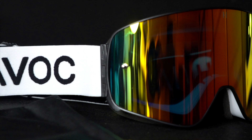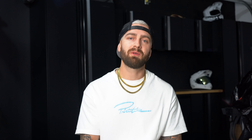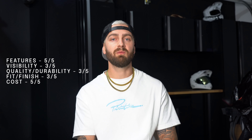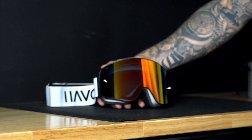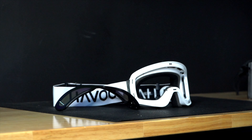Next up we have the Havoc Infinity. These were the super popular, highly suggested goggle when I was shopping, and I figured out why relatively quickly once I got my hands on them. These MSRP at $80, which I think is a great deal for a high-quality goggle. Feature-wise I gave these a 5 out of 5. Visibility, a 3 out of 5. Quality and durability, a 3 out of 5. Fit and finish, a 3 out of 5. And cost, a 5 out of 5. These fare fairly well against some of the highest competitors in the market.